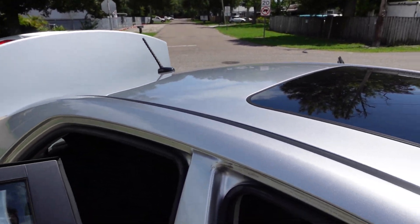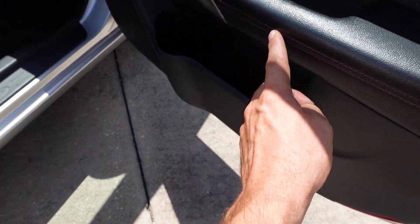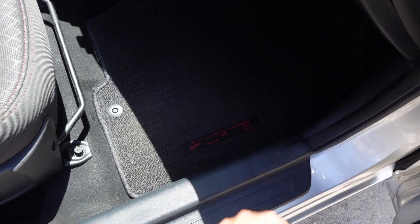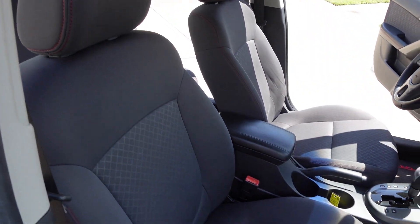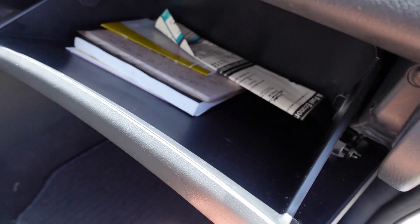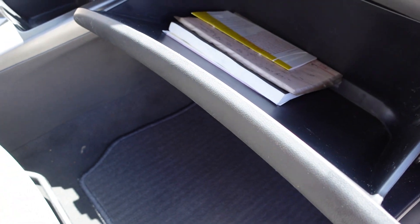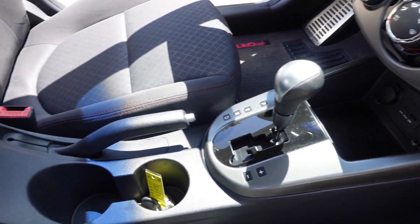This one comes with a sunroof, power windows, locks, and mirrors. There's red trim throughout — along the door panels, in the Forte logo on the floor, and on the steering wheel throughout the entire vehicle. It comes with the original window sticker and the original owner's manual. This car was $20,000 brand new — you can save half the money by waiting 12 years to get it.